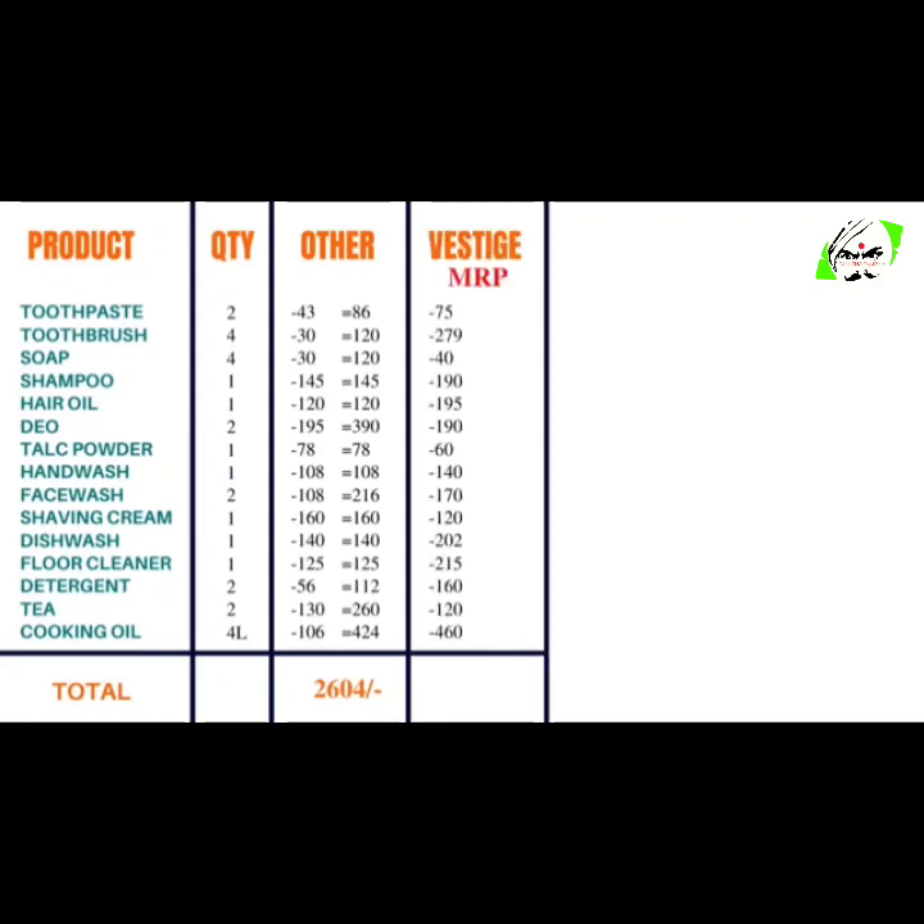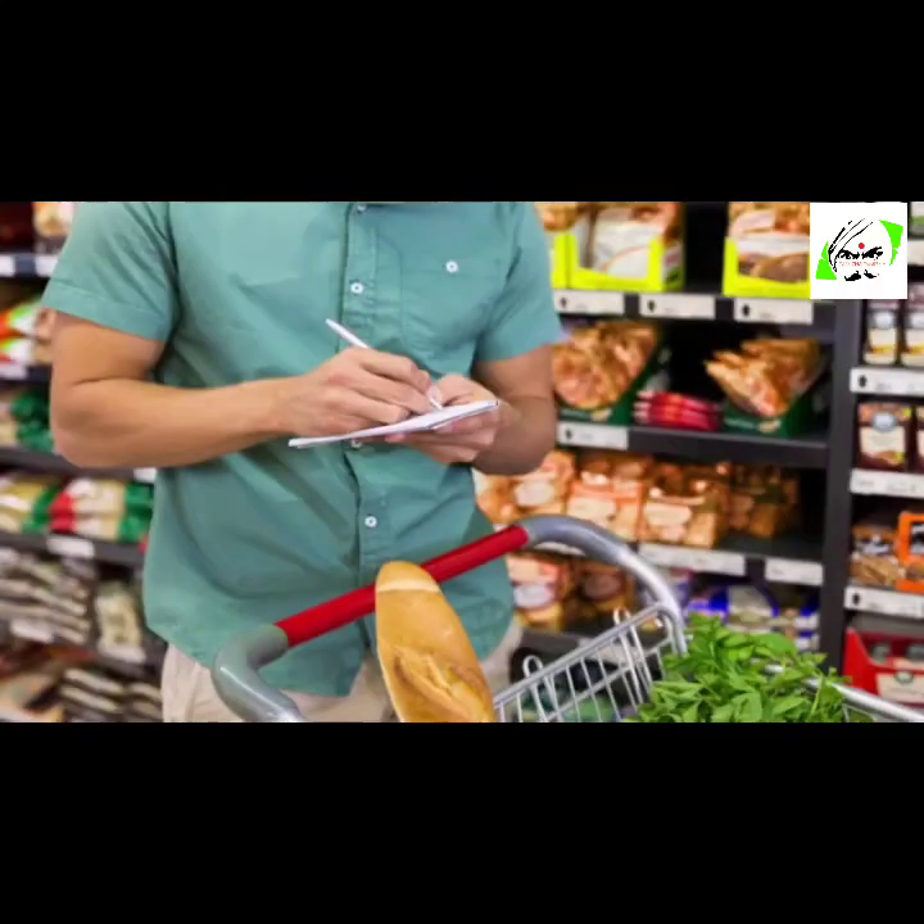Now let's calculate the total for Vestige products. The total will be 3,431 rupees. But in this particular case we have considered the MRP, and after this comes the real calculation which will help you understand that Vestige products are not expensive.